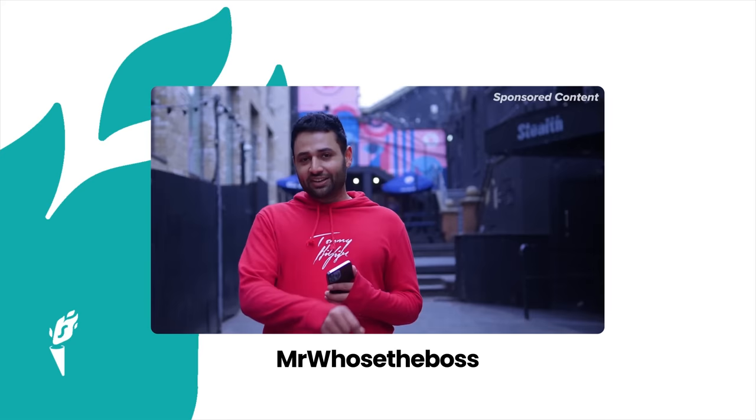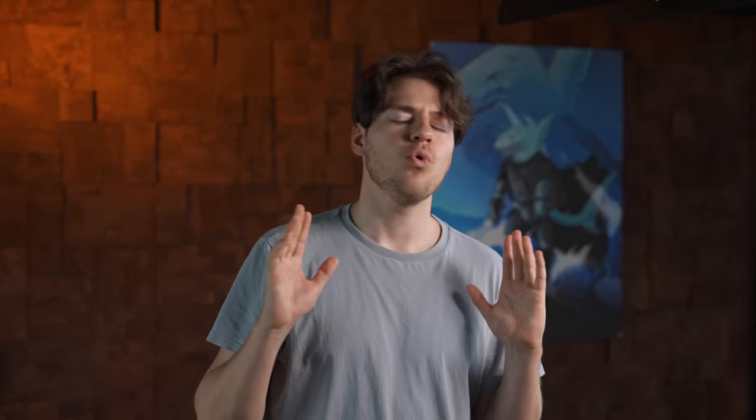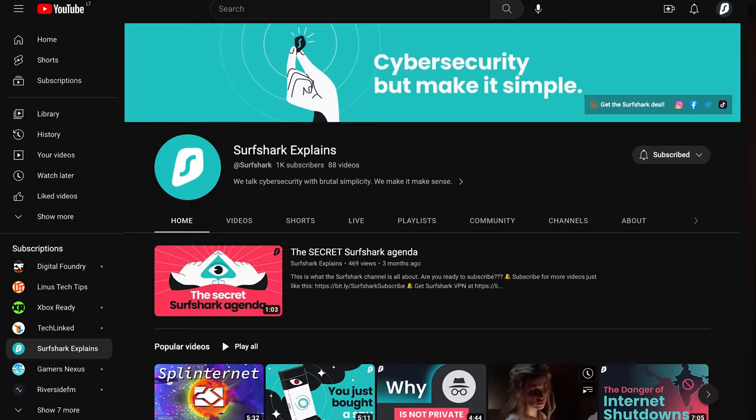Have you ever seen a YouTuber do a sponsor spot so good it made you think, wow, they really went all out? Over the multiple thousands of YouTubers and influencers that advertise Surfshark, we wanted to find out which ones are the best — in our first ever Surfshark Influencer Awards. After looking through hundreds of integrations, we found the ones that deserved the most attention in several categories such as Best Acting Performance and Best Visual Effects. The Surfshark Influencer Awards 2023 are now live on our second channel, Surfshark Explains — link in the description.